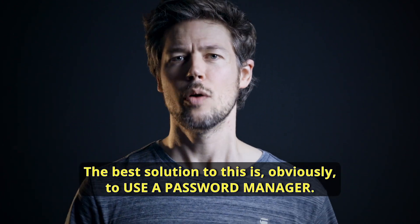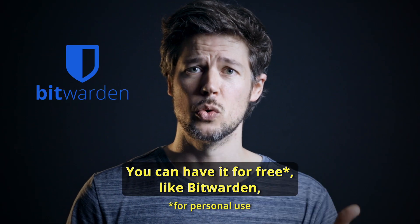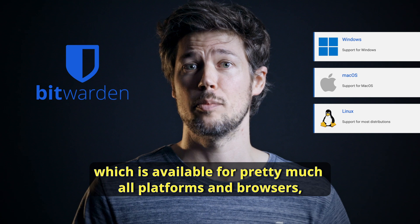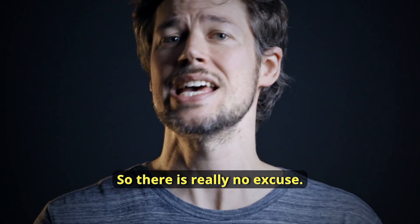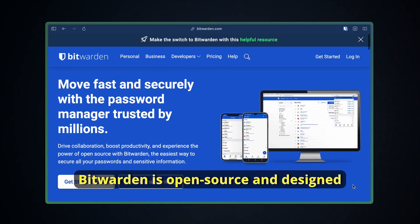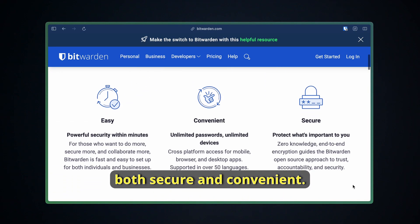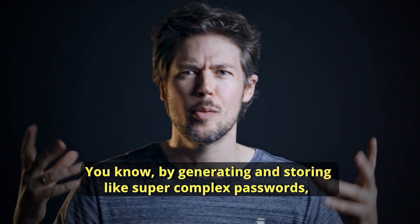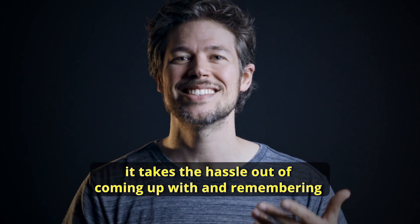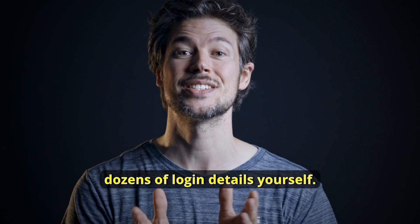The best solution to this is, obviously, to use a password manager. You can have it for free, like Bitwarden, which is available for pretty much all platforms and browsers and can be set up within minutes. Bitwarden generates and stores super complex passwords, taking the hassle out of coming up with and remembering dozens of login details yourself.